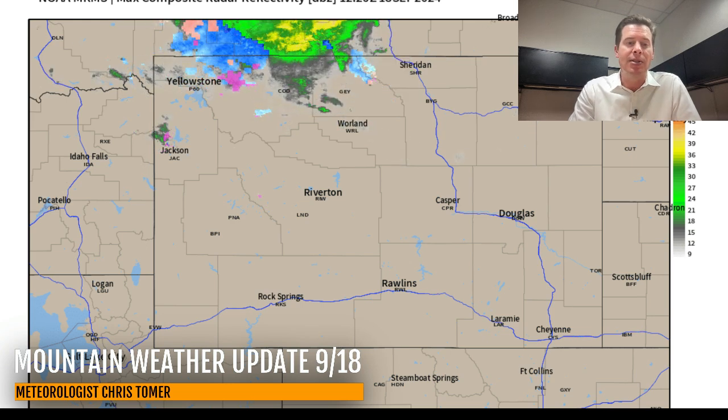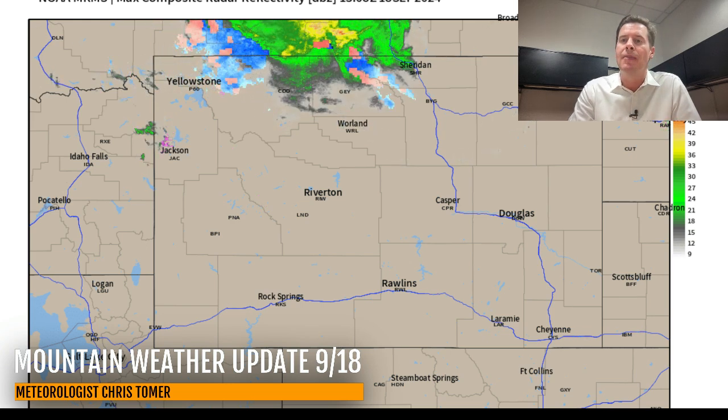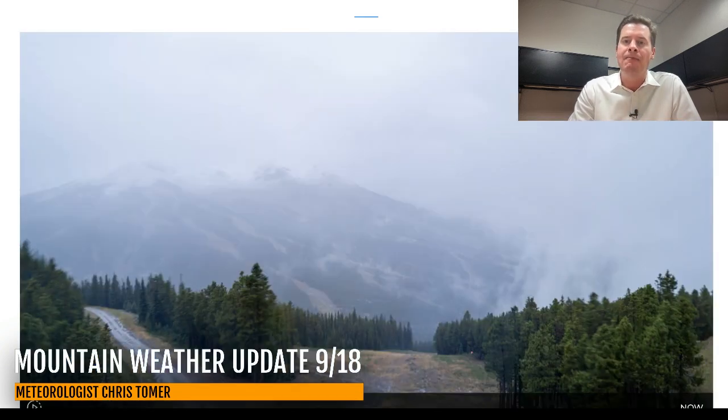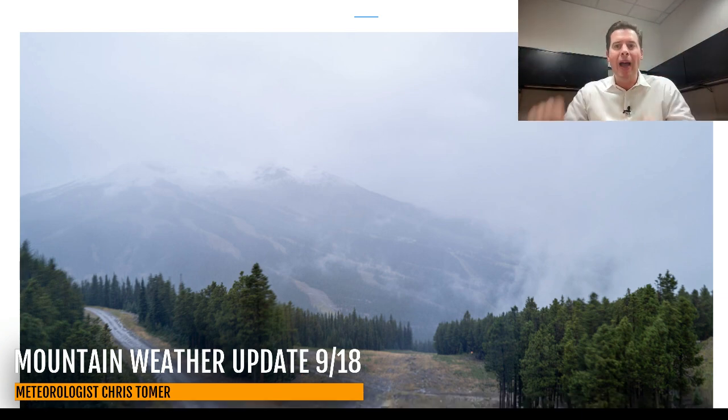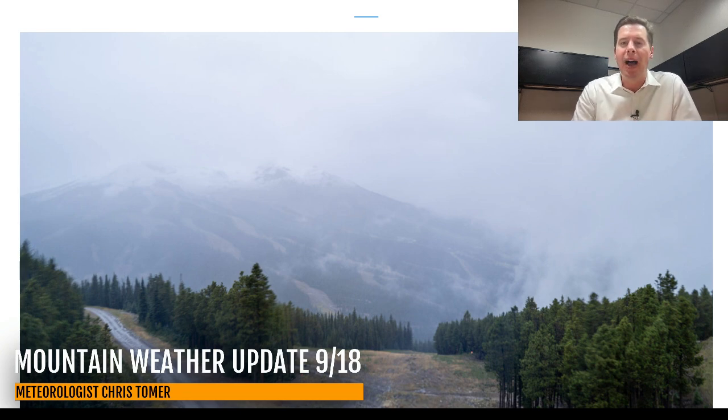Let me show you what it looks like up at Big Sky right now, up at the ski area. It's all rain lower on the mountain and into the valley, but there is snow up there — you can see the white near the top of Big Sky.